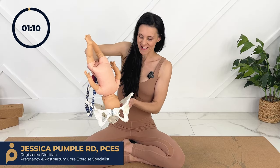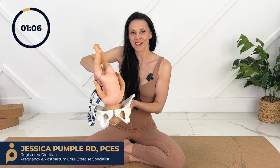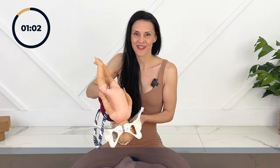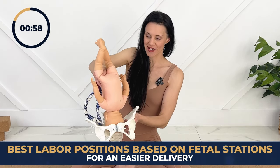Depending on where your baby is in your pelvis as your baby moves down and out, we can use different labour positions to help move your baby through more easily. Today I'm going to share what those labour positions are for each point as your baby progresses through your pelvis.